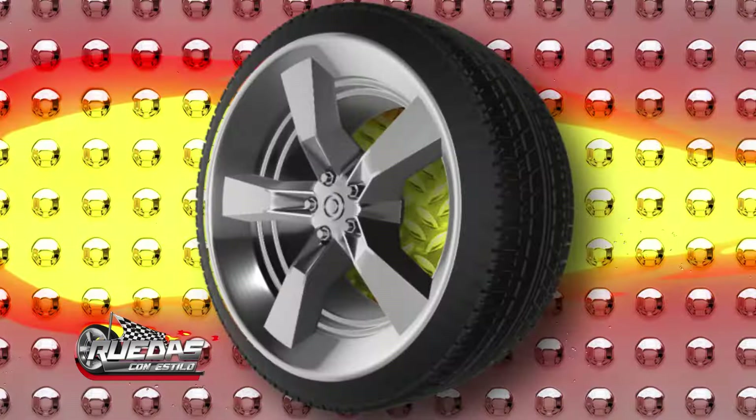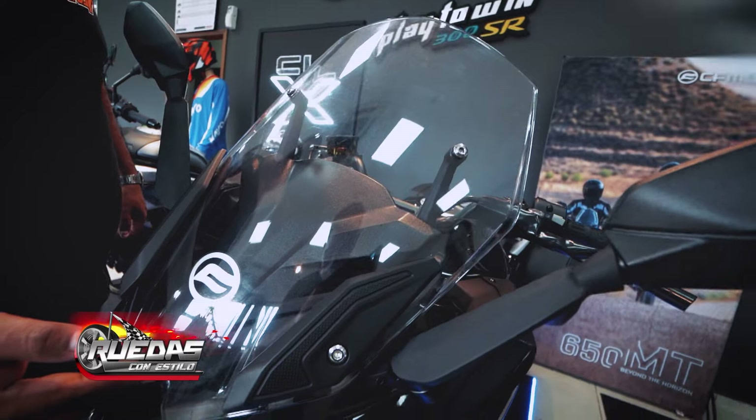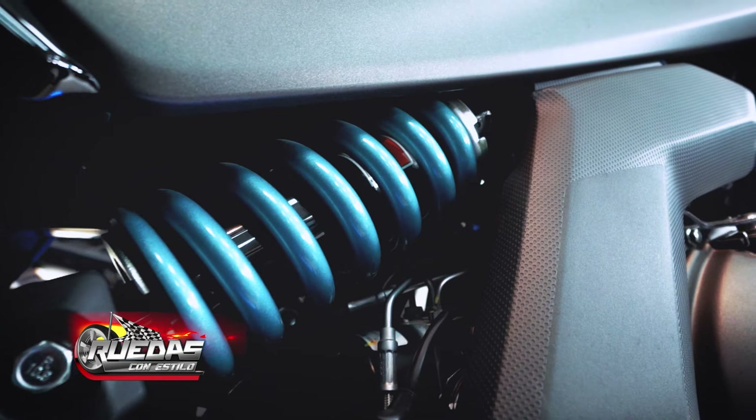As you can see, the windscreen is adjustable in two positions: up and down. The suspension of the GT 650 is also adjustable in preload.